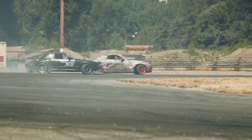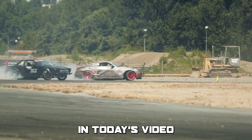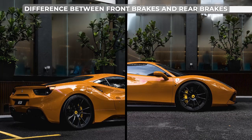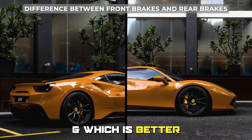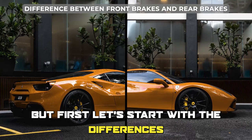Hi guys, this is Lisa from the Savvy Professor. In today's video, we'll discuss the difference between front brakes and rear brakes, and which is better. But first, let's start with the differences.